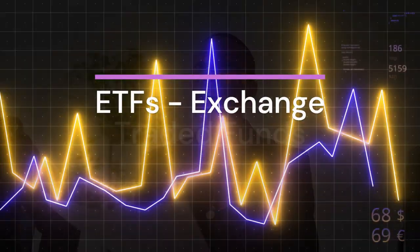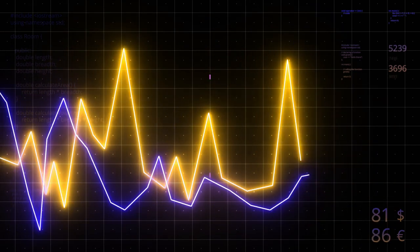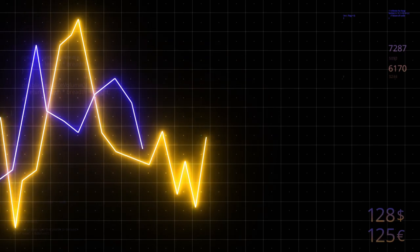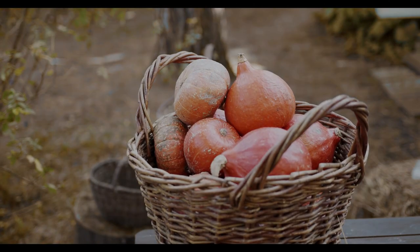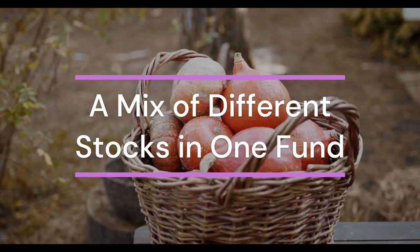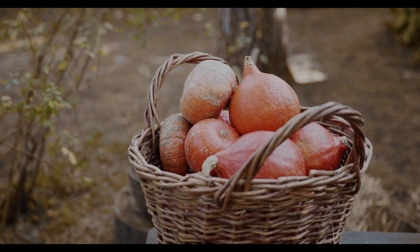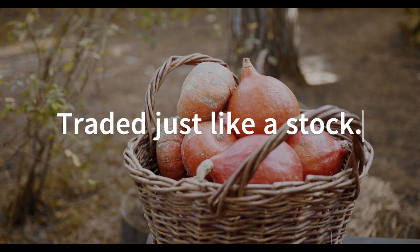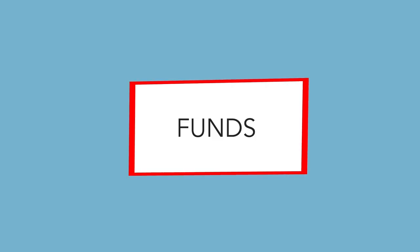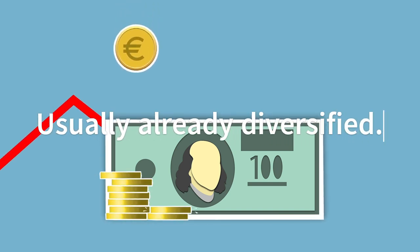Let's also talk about ETFs, exchange traded funds. ETFs are a bit different from individual stocks. While a stock represents ownership in a single company, an ETF is like a basket that holds many stocks, bonds, or other assets. This means when you buy an ETF, you're investing in a diversified portfolio. ETFs are traded on stock exchanges just like individual stocks, making them easy to buy and sell, but they offer the advantage of diversification with a single transaction.